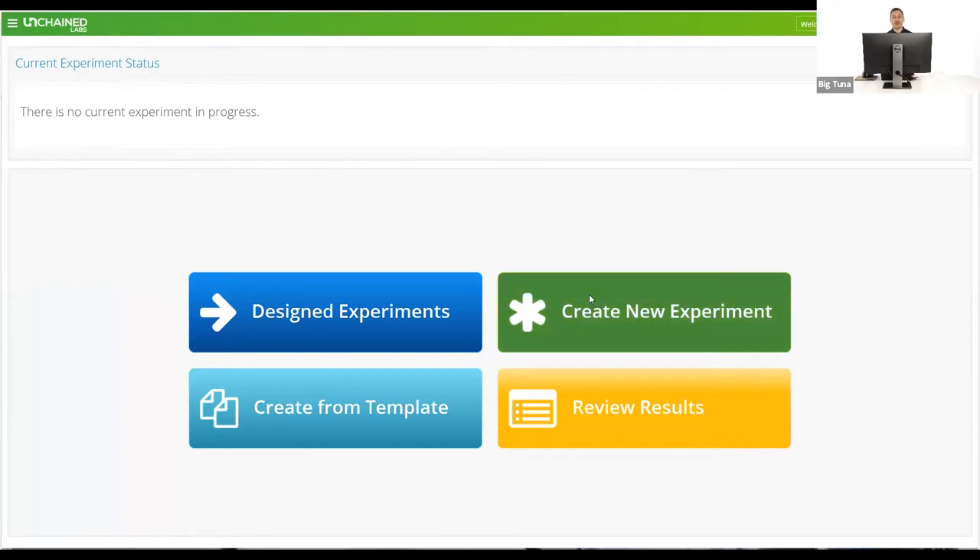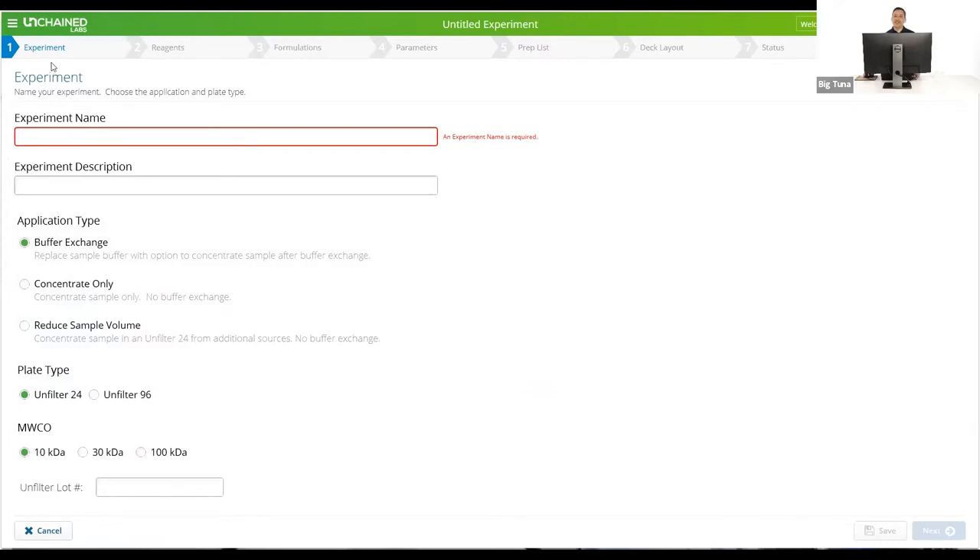Today we'll create a new experiment. We'll work through an example where we're exchanging and concentrating AAVs, which will highlight some of the new features. At the top of the menu you have a set of chevrons, which is an experiment wizard that walks you through step by step. On the first screen we give the experiment a name and pick the unfilter type. You have three applications: buffer exchange and concentration, concentrate only, and a new application called reduced sample volume, which allows you to start with as much as 50 mils of sample and concentrate down to 8 mils within the unfilter 24 — and you can do that on 24 samples simultaneously.